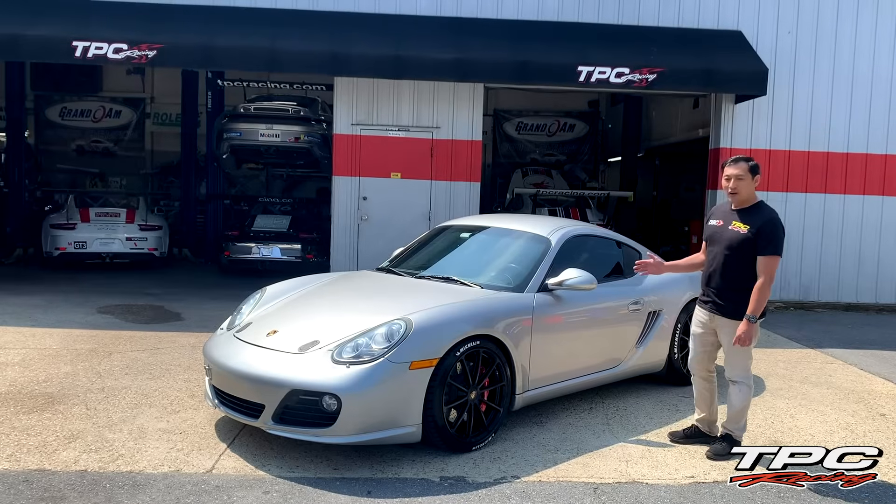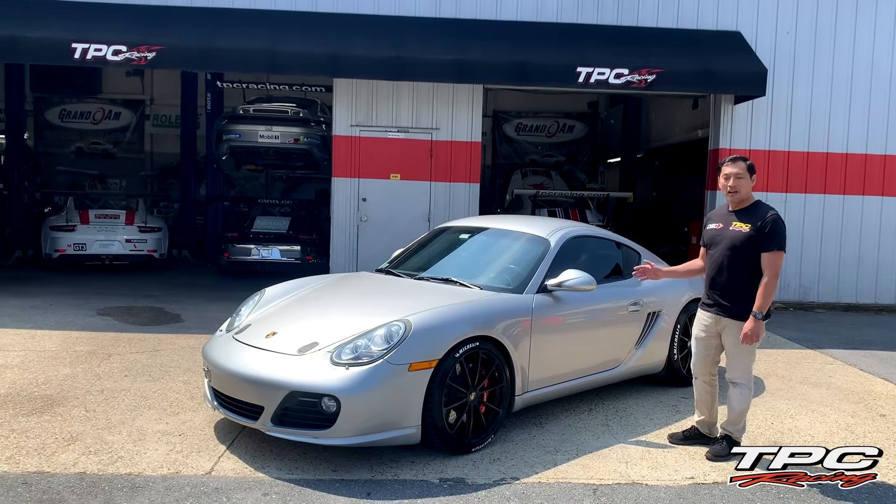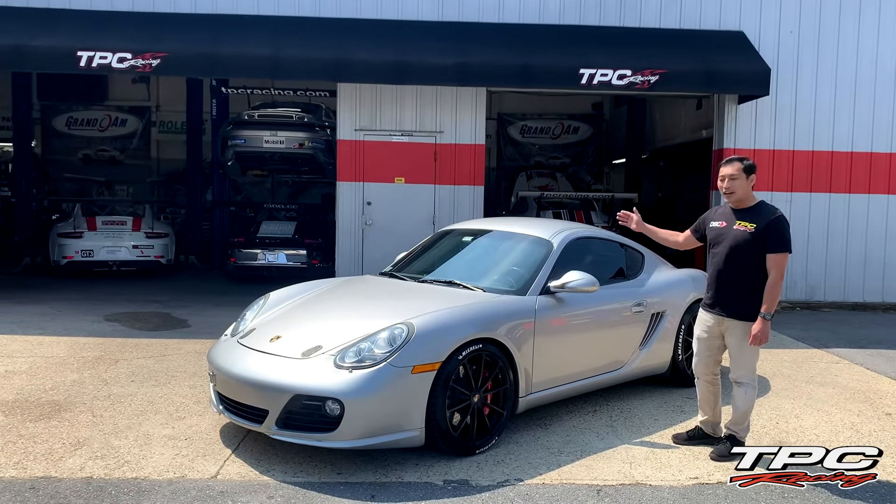Before we do this, we're going to dyno test the car to get a baseline horsepower reading. But we're going to be taking this car to the dyno, straight into the shop for the installation.